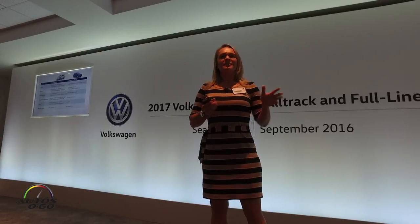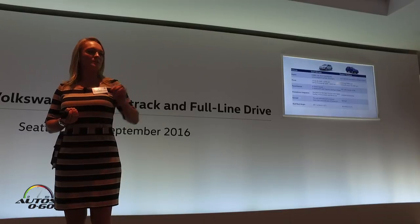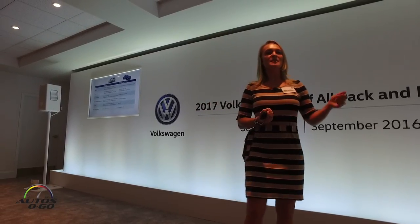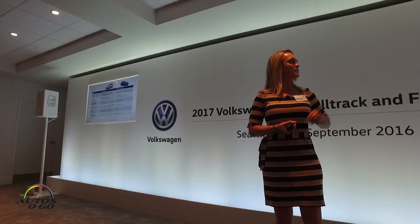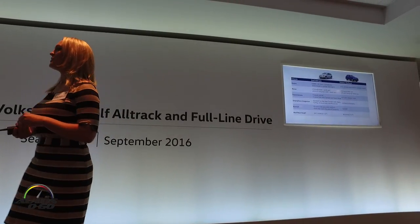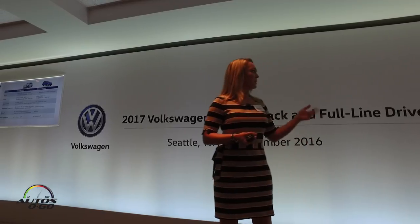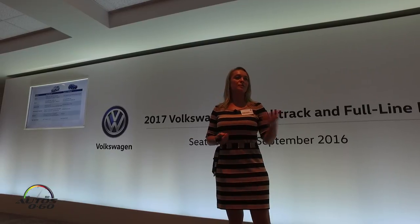The Golf Alltrack is more or less in a segment by itself. However, you have another player in the field — the Subaru Outback. The Outback shares some customer characteristics and some needs and wants, but that's where the similarities end. The Alltrack features a great direct-injected turbocharged engine, 170 horsepower, with immediately available 199 pound-feet of torque from 1,600 all the way through 4,400 RPM. When you step on the throttle, you go.